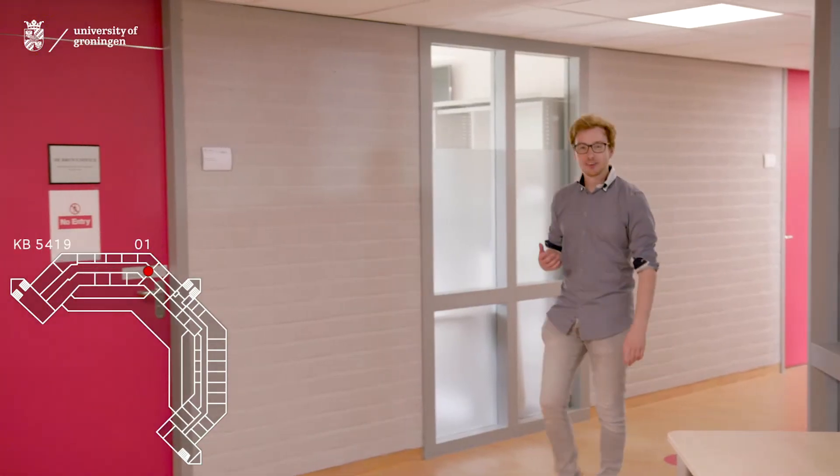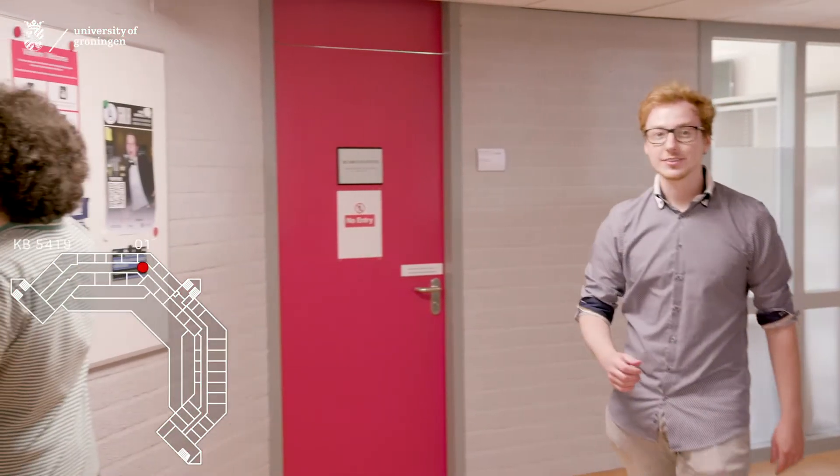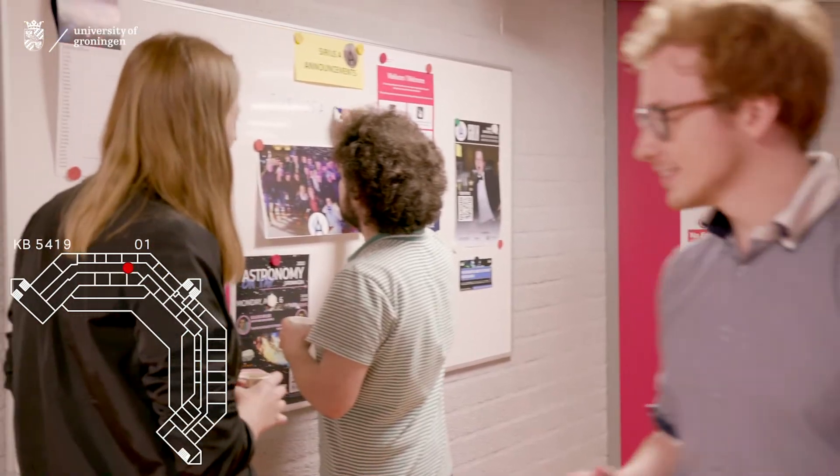By the way, astronomy has a very active study association, Series A. Hey guys. Hi.